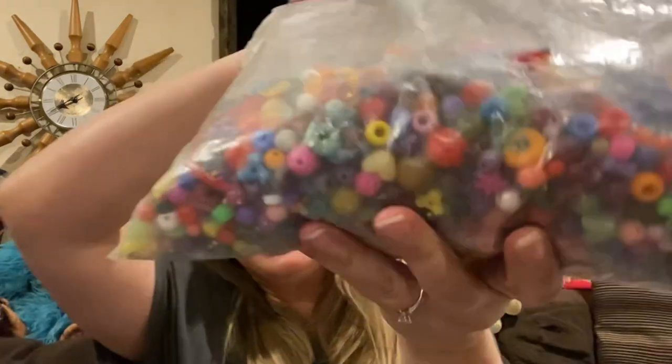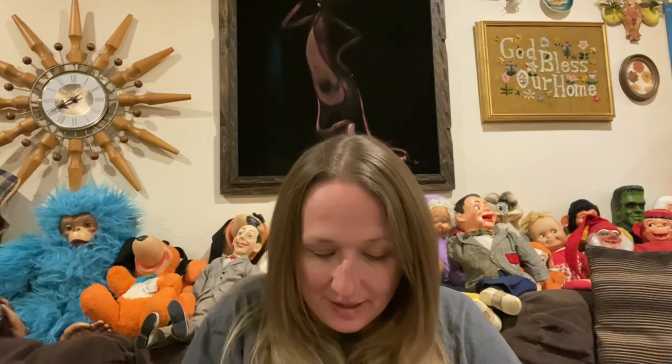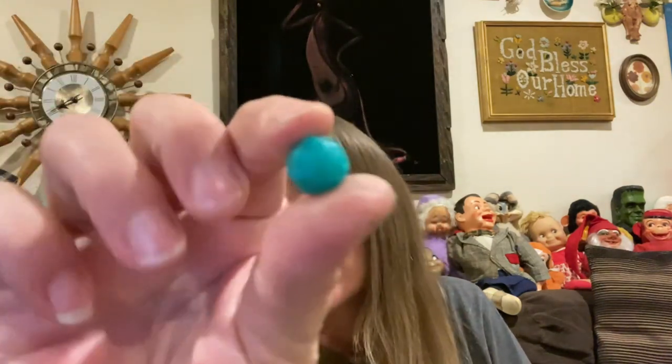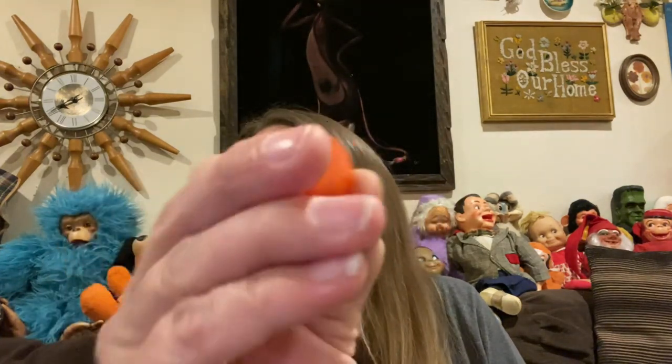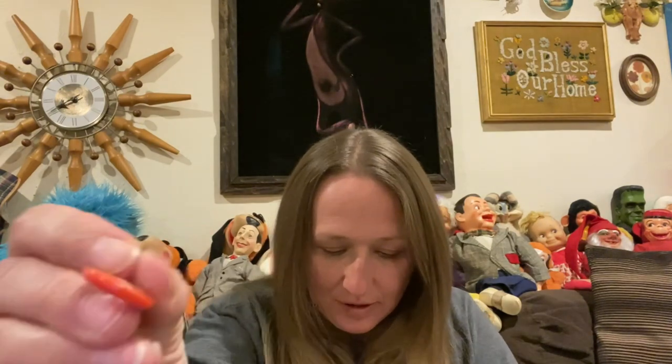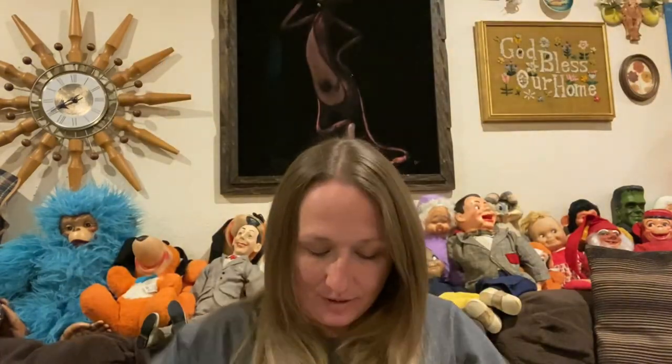I did pick up another bag of beads. These are so much fun — there's vintage ones in there mixed with new ones, just all kinds of fun beads and buttons mixed. There's buttons in there too. A whole bag — some of them are just really fun beads. I picked those up.